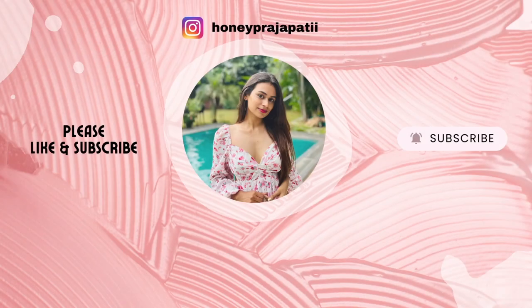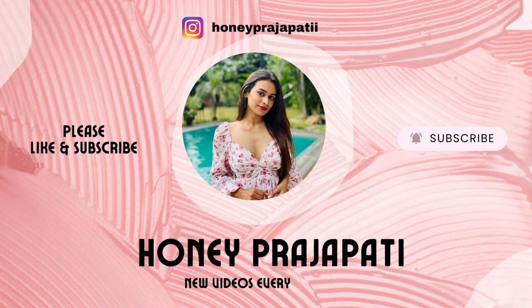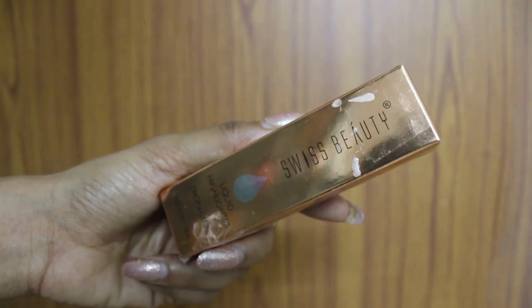The first one is this liquid highlighter from Swiss Beauty — their Drop and Glow highlighter in shade 02 Gold, and it retails for 449 rupees which is under 500. I actually dropped the bottle while filming this video, so I just have the box and the dropper with me right now.